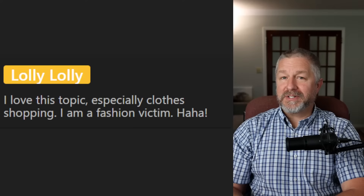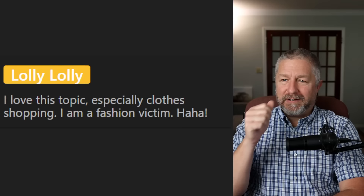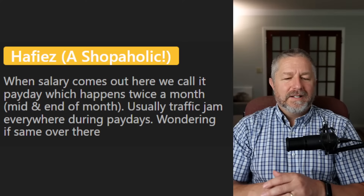Lolly Lolly says: 'I love this topic, especially clothes shopping. I am a fashion victim.' So 'fashion' refers to wearing things that are new or fashionable — 'cool' or 'chic' is another word. For some people, it's fun to buy new things and to dress in style, as we usually say.